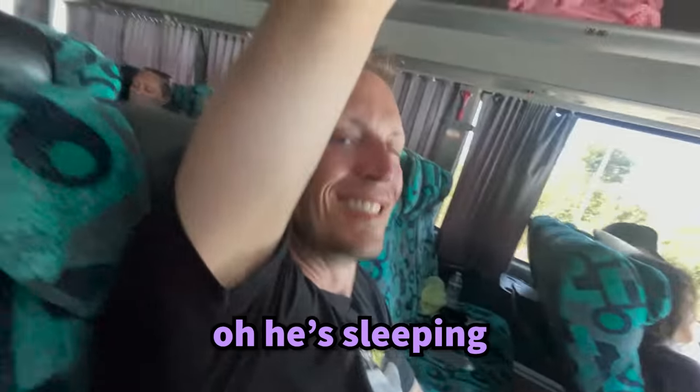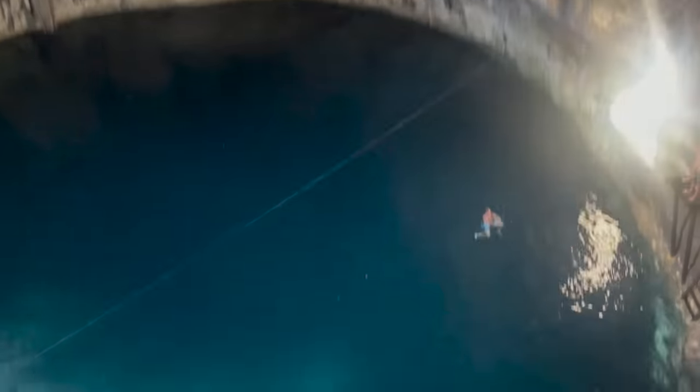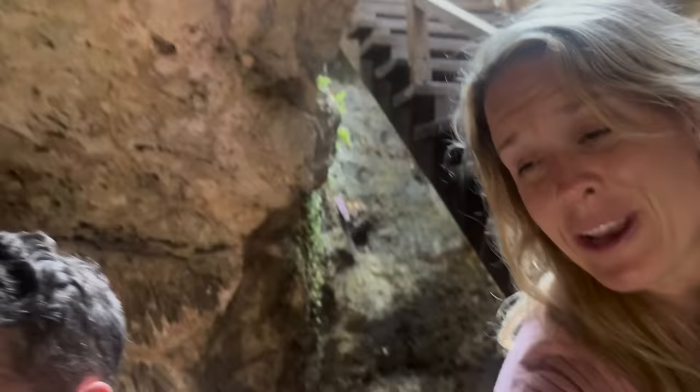We've had so many crazy fun days of travel so far, and now we are on our way to a cenote from Chichen Itza. We've been exploring Chichen Itza and just found a secret cenote. Nobody else is here. Check it out — this is so crazy, it's actually so amazing. We're the only ones here. This is epic. The kids are jumping off that platform.